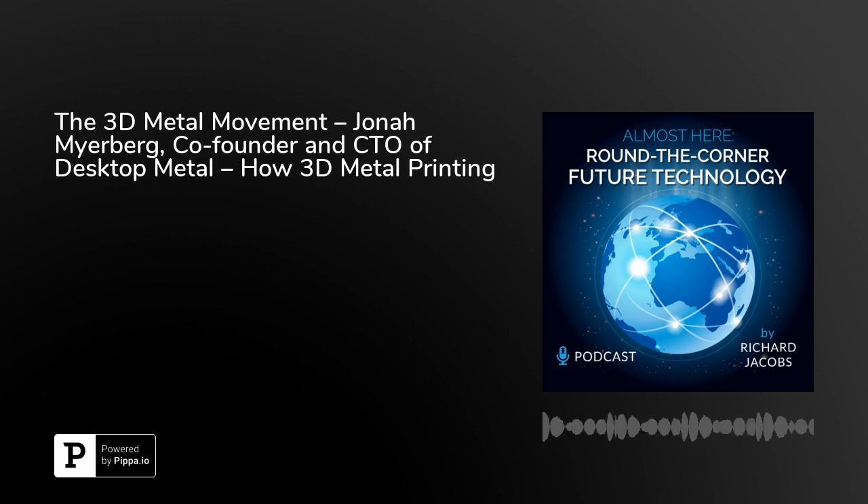When you think of metal, maybe you think of the Terminator and liquid metal. How do you print in metal? I've seen plastic PLA 3D printers that raster back and forth and squirt out liquefied plastic. But how does metal 3D printing work?